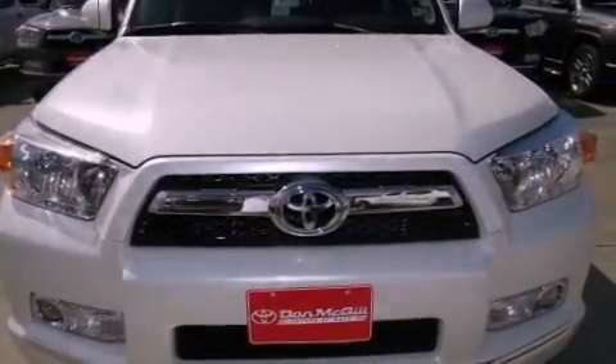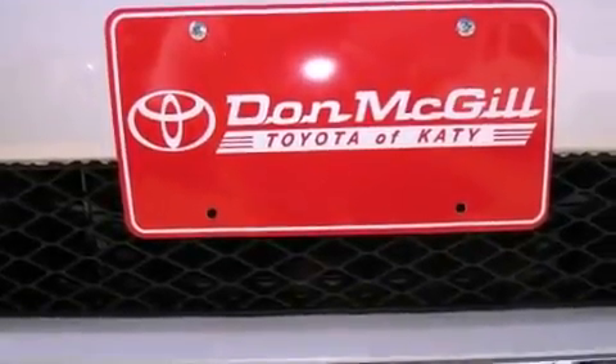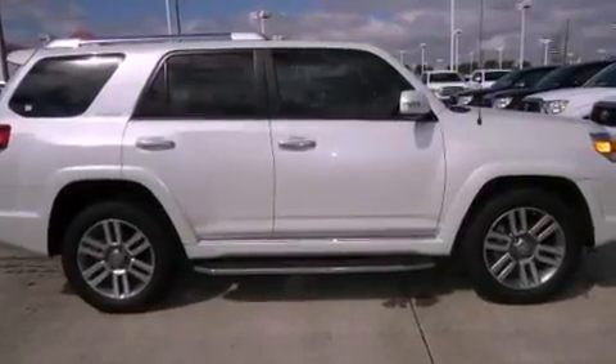Features include a navigation system, commercial-free satellite radio, cruise control, leather seats, an engine immobilizer theft deterrent system, fog lamps, and tinted glass.